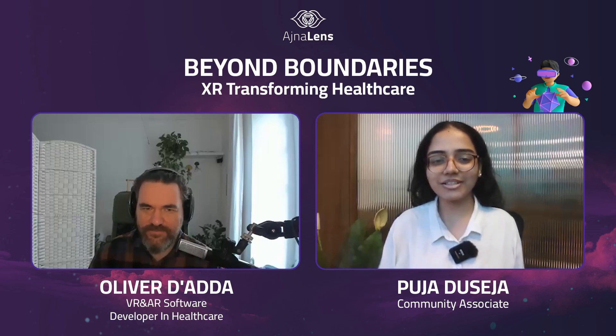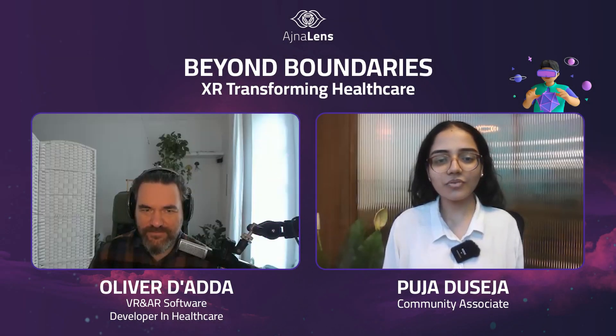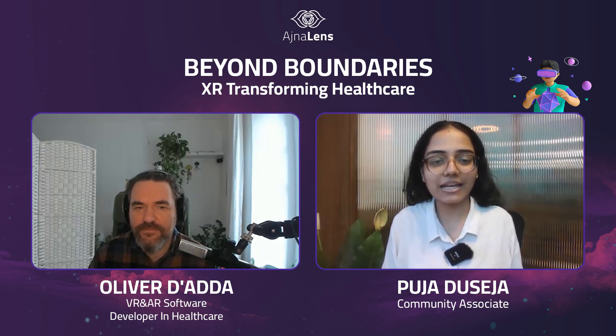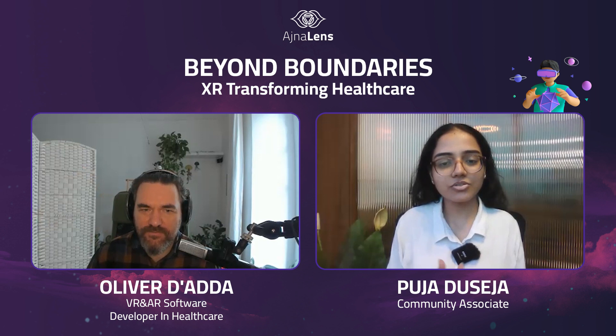Namaskaram everyone, welcome to another episode. In this episode, we will be discussing this fascinating topic where we will discuss how XR is reshaping healthcare. Joining us today we have Oliver. Oliver is a physiotherapist specializing in neurological and MSK cases for 5 plus years. He is also a certified sound engineer with a passion for tech and programming. He is currently working as a medical XR software developer for Softcase Studios, also as an advisor at medical XRSI and co-founder at XRSI Europe.